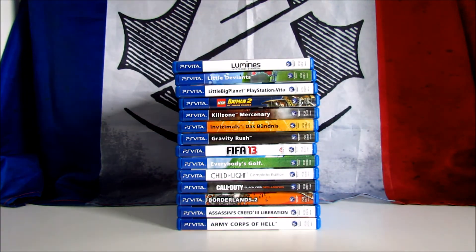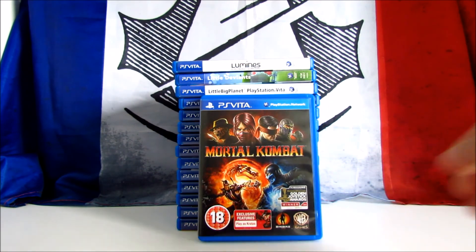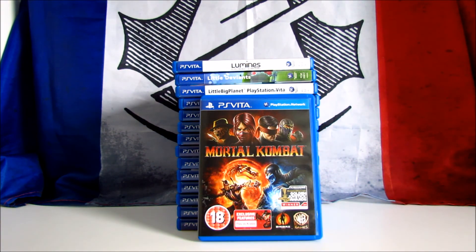The last one is Mortal Kombat, one of the most famous fighting games of all time. Developed by NetherRealm Studios and published by Warner Bros., this is the 9th installment in the franchise. It received positive reviews, scoring 85 on Metacritic. In this version you have some exclusive features, such as playing as Kratos from God of War. I got this PEGI 18 UK version for 10 euros.